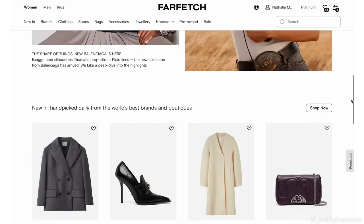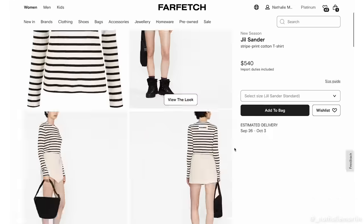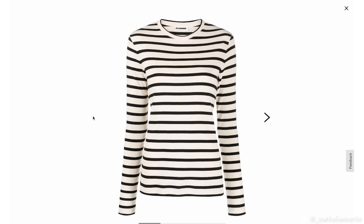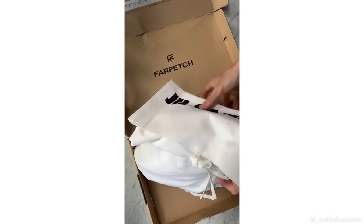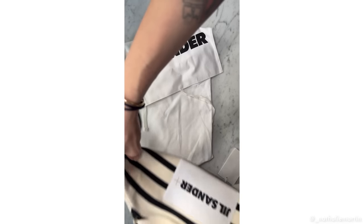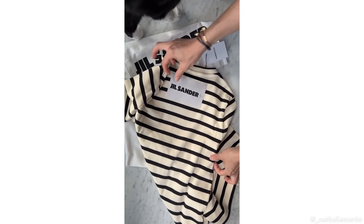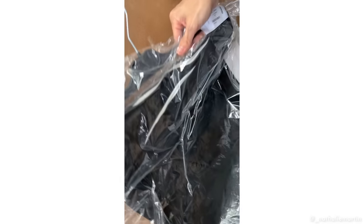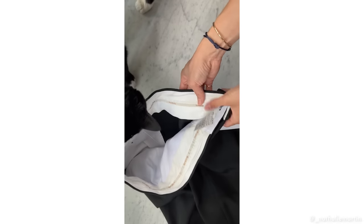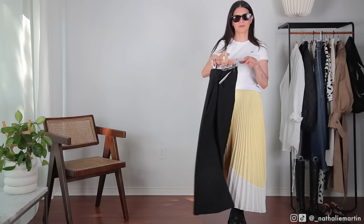I'm partnering with Farfetch on this video — they have 1,400 of the world's best brands, boutiques, and department stores on their website. Every piece you buy takes you one step closer to exclusive rewards, free shipping, and access to early sales. They also have an amazing pre-loved selection which includes Maison Margiela and Hermès. I did end up getting a Jill Sander top and an Acne Studios skirt, which I'll be styling for you. Everything will be linked in the description box below.